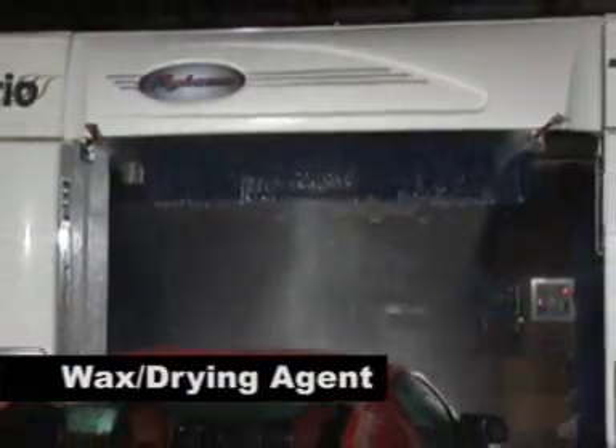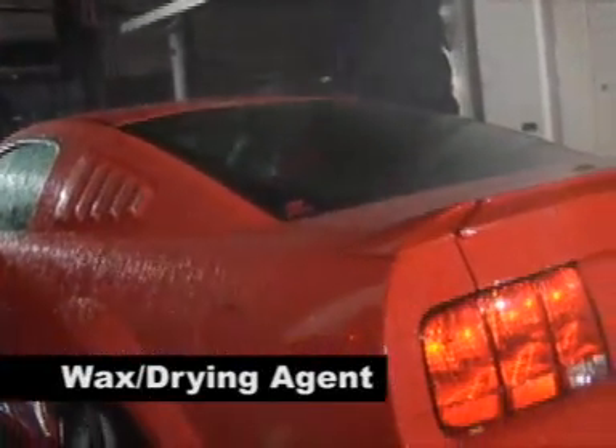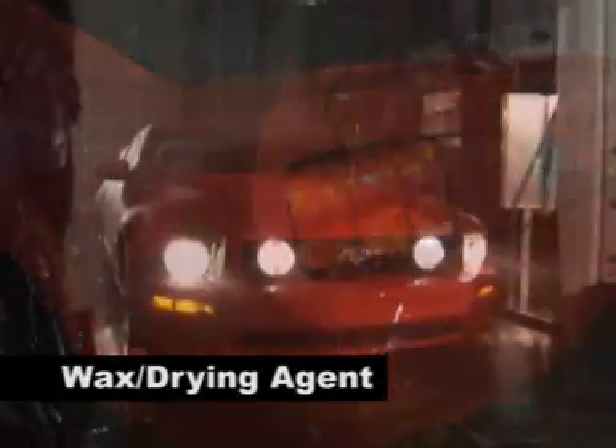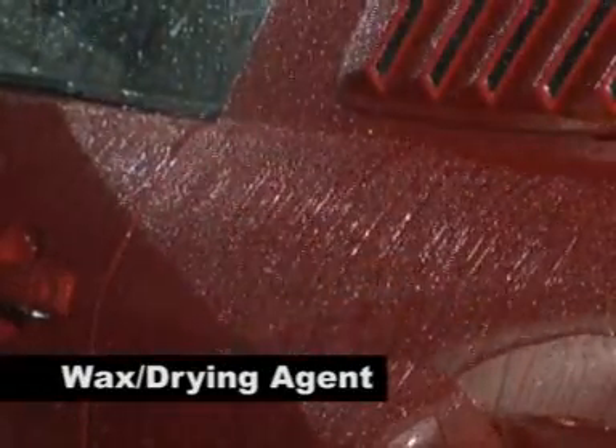The Trio can be equipped with several different options for waxing and drying agents, including rain shield surface protectant, cold wax, and clear coat. All chemicals are supplied by dependable, air-driven dosing pumps that deliver a smooth, constant supply of chemical to the vehicle surface.